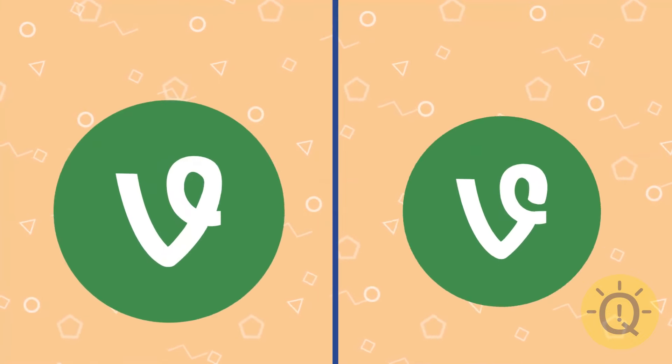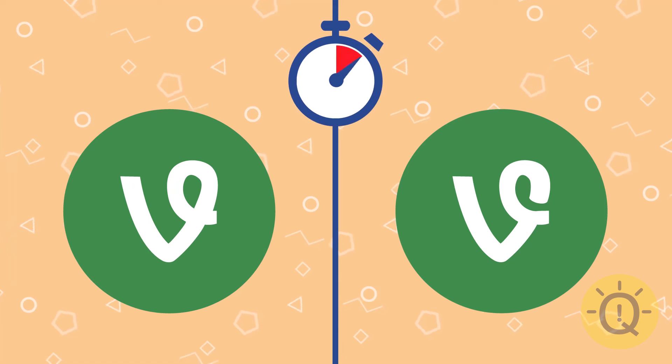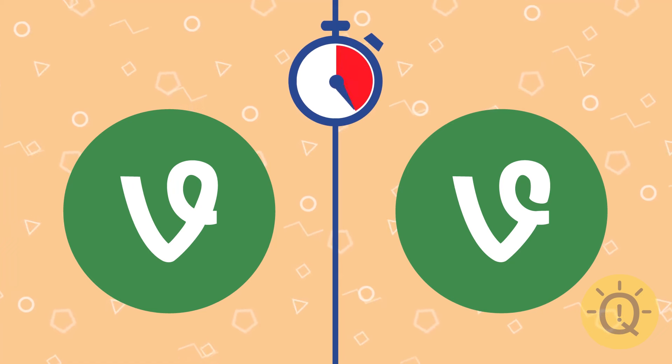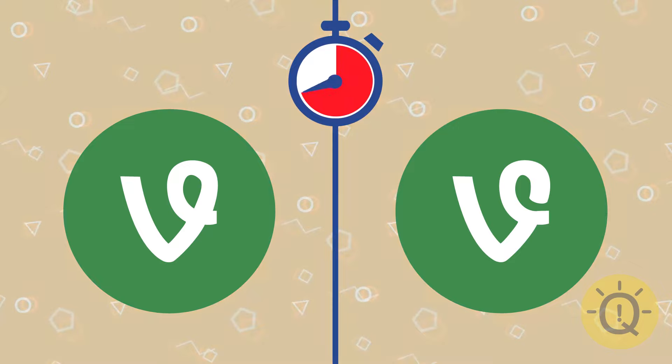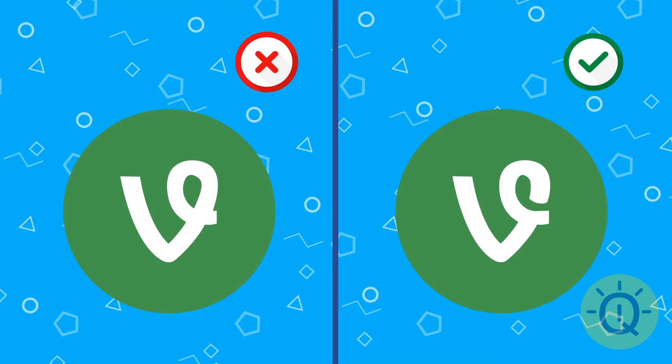Good old Vine. Do you remember it well enough to find it? Yeah, of course, that's the one.